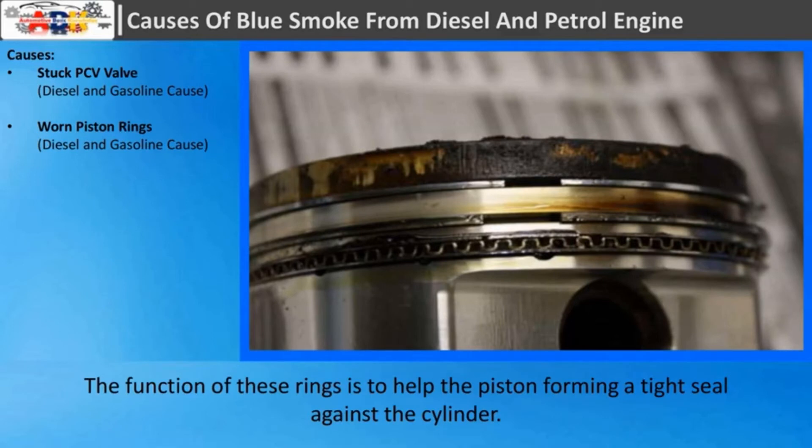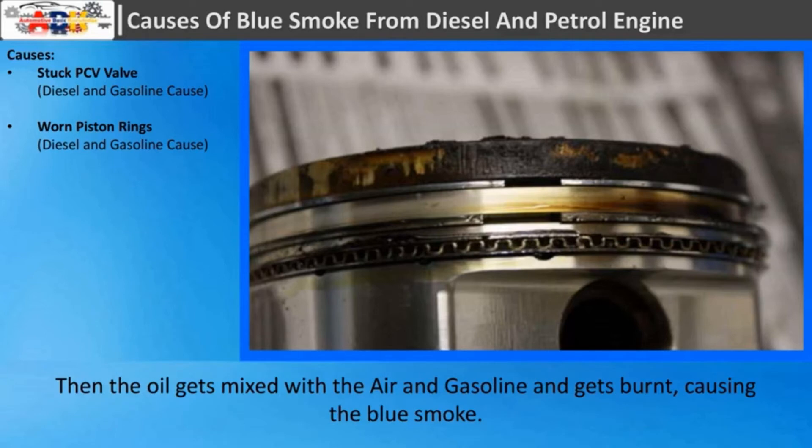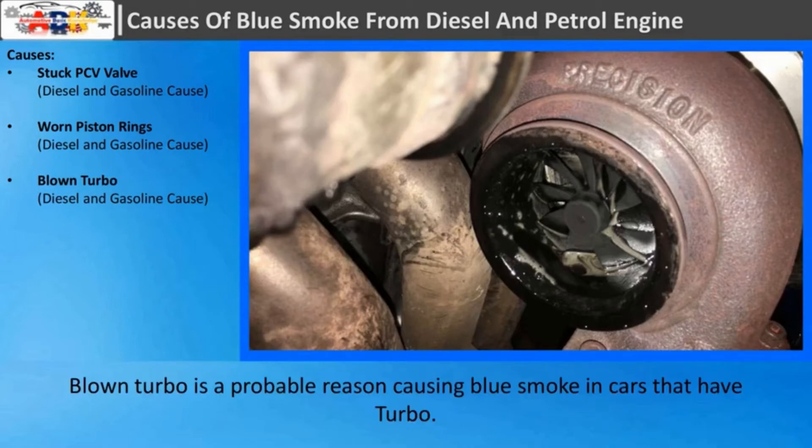The combustion of this mixture will cause blue smoke. Worn piston rings: The function of these rings is to help the piston form a tight seal against the cylinder. If the rings are worn out, oil from below the piston will come up, then the oil gets mixed with the air and gasoline and gets burnt, causing the blue smoke.